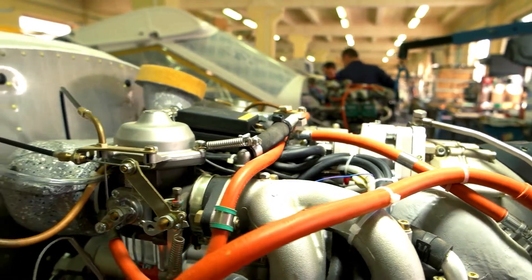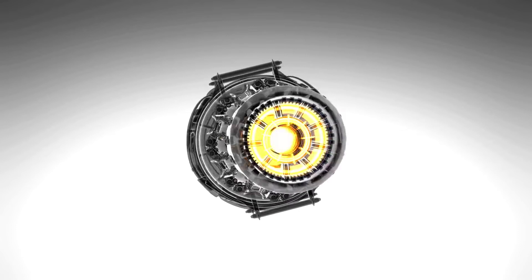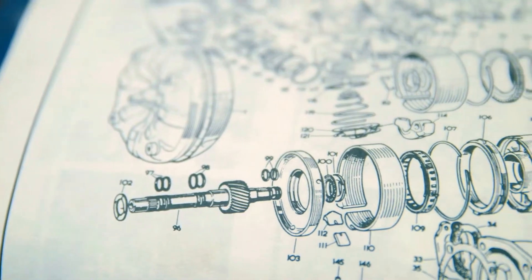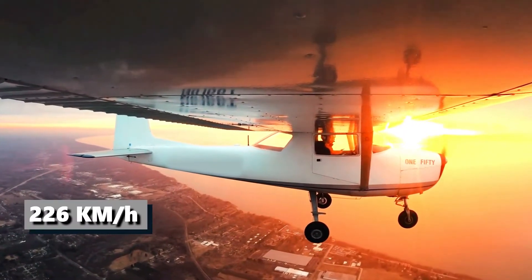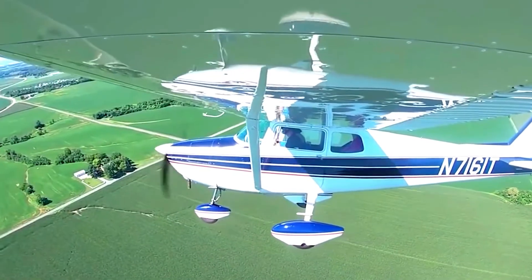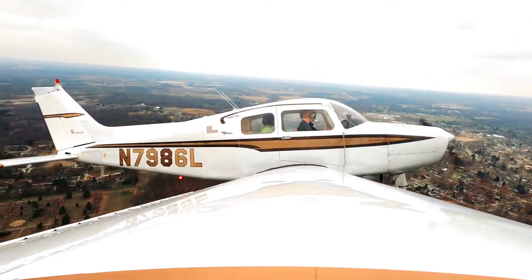The maximum fuel capacity of the aircraft is 211 liters, or exactly 56 gallons in the US. It runs on a single Lycoming IO-360 L2A four-cylinder, horizontally opposed engine with a capacity of 160 horsepower. The 172 is quite impressive on speed for a lightweight aircraft, with a never-exceed speed of 302 kilometers per hour and a cruise speed of 226 kilometers per hour. Its stall speed is 87 kilometers per hour. Combining its cruise speed with a range of 1,289 kilometers, the 172 can complete international and intercontinental travels.